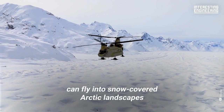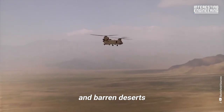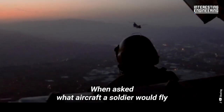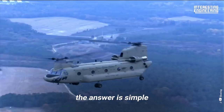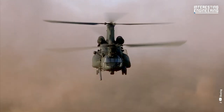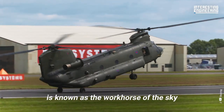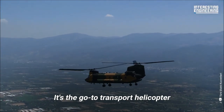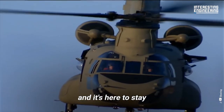The Chinook can fly into snow-covered Arctic landscapes and barren deserts. It can operate from land and sea. When asked what aircraft a soldier would fly when they need one the most, the answer is simple, and it's almost always a Chinook. The Boeing CH-47 Chinook is known as the workhorse of the sky — the go-to transport helicopter for roughly 20 armies across the world, and it's here to stay.